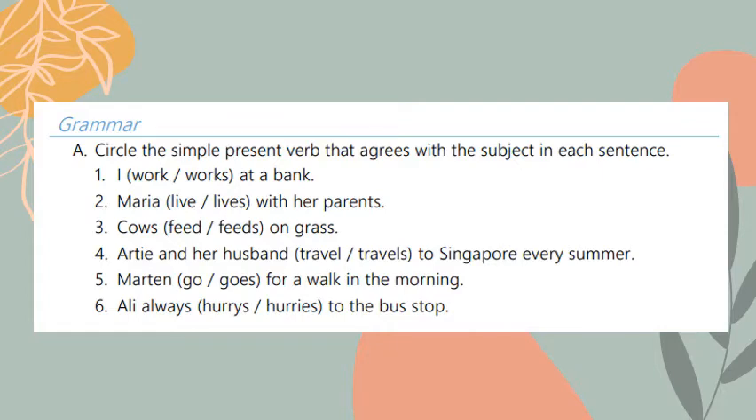In the grammar section, circle the simple present verb that agrees with the subject in each sentence. Number one: I work or works at a bank. The answer should be 'work' because 'I' doesn't add 's' to the verb. Number two: Maria live or lives with her parents. The answer is 'lives' because Maria is singular.